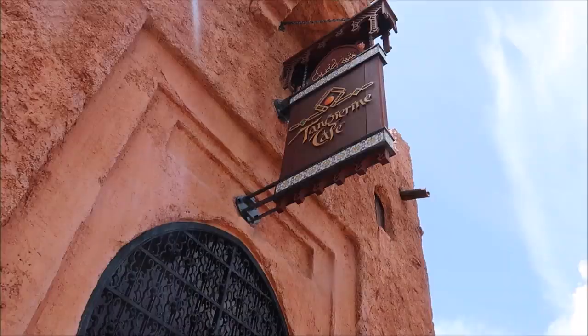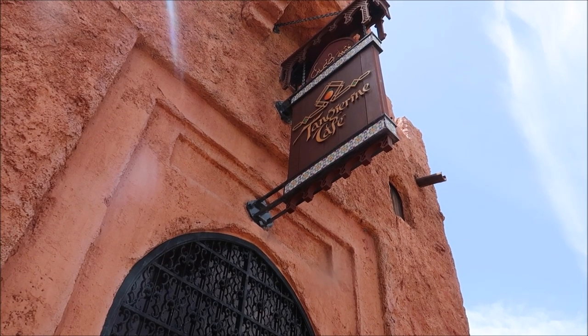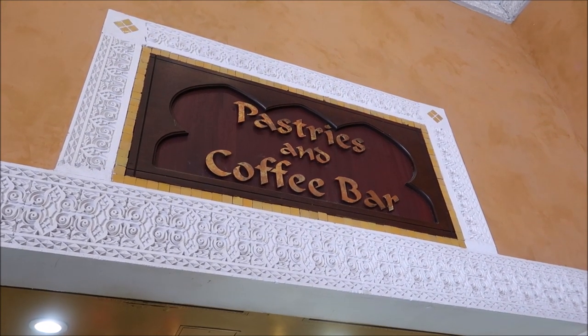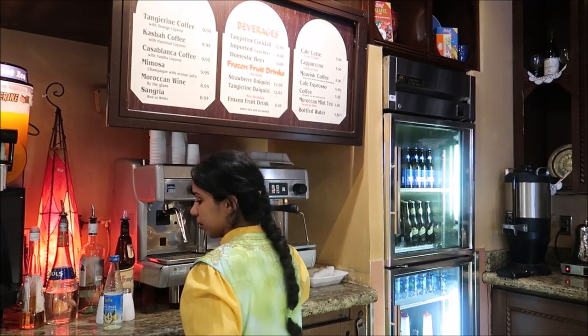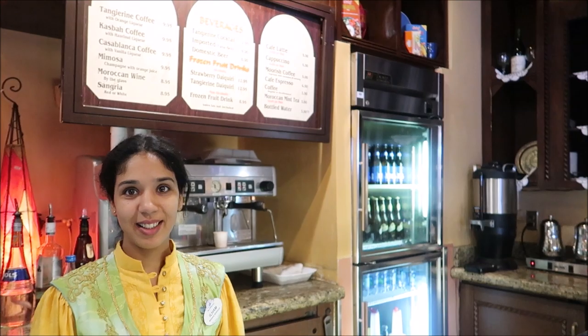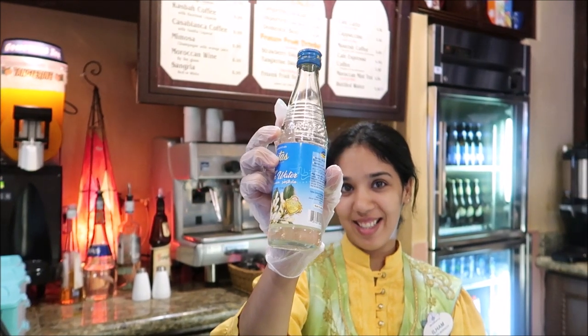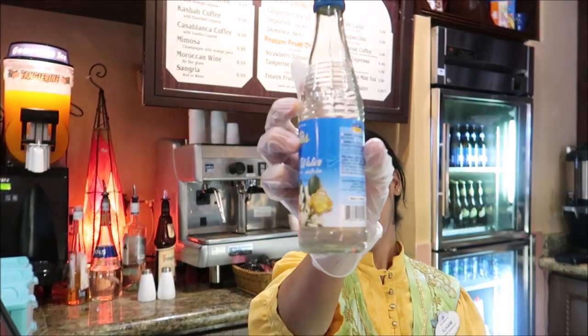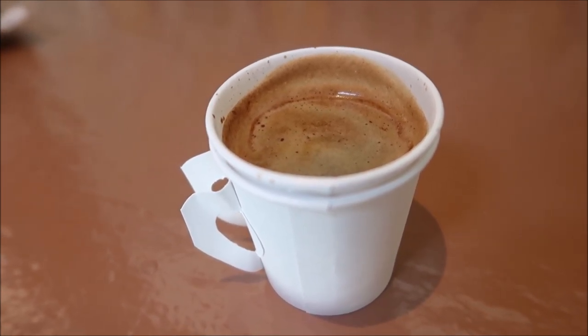For our first spot we're going to Morocco, right inside the Tangerine Cafe. They have a nice little Moroccan coffee that is delightfully full of flavors. They even have their own coffee bar — it is called a Morish coffee, and it's an espresso with cinnamon and nutmeg.